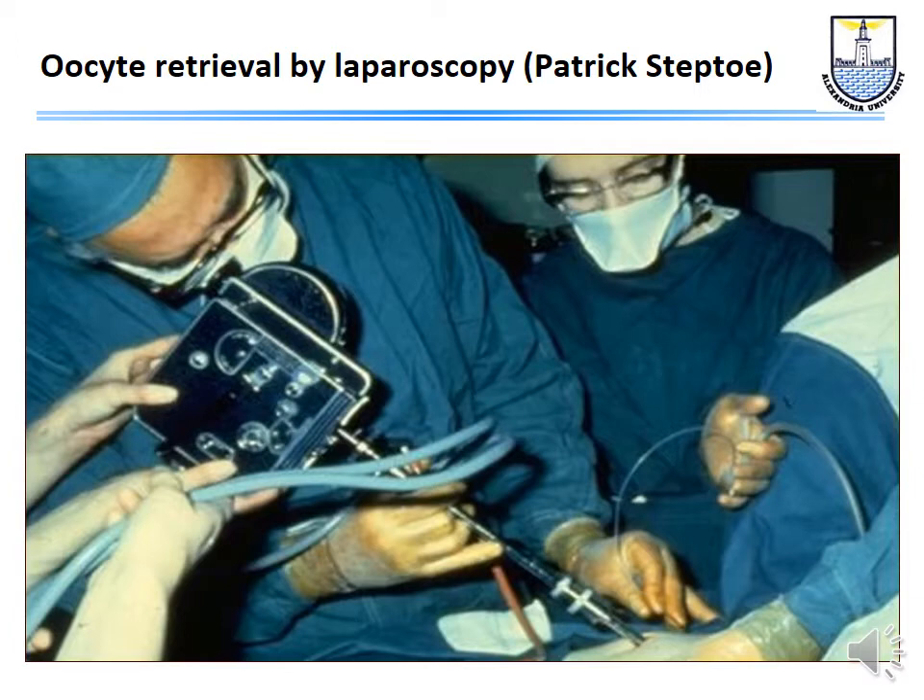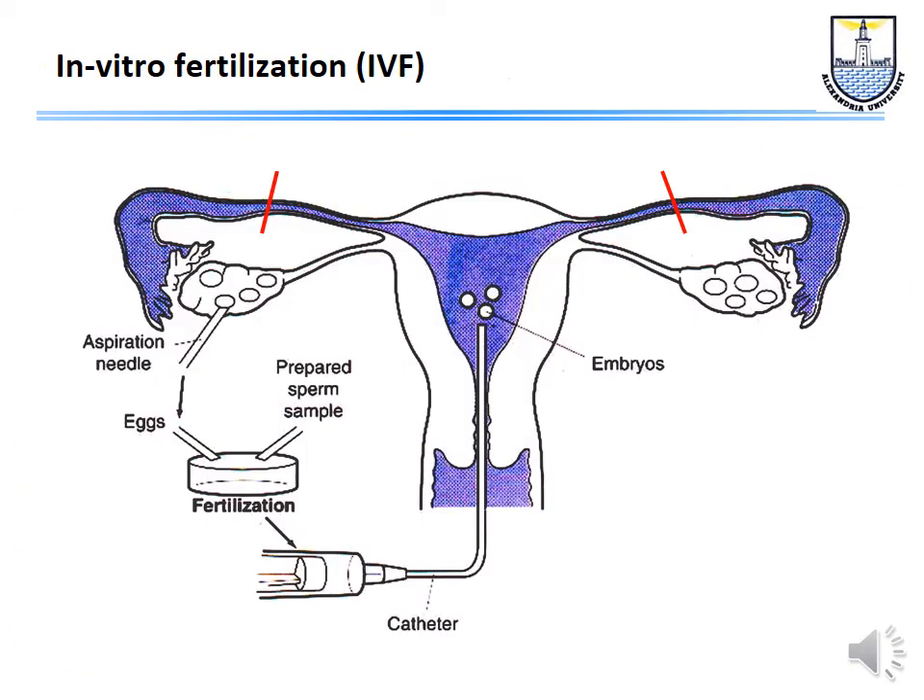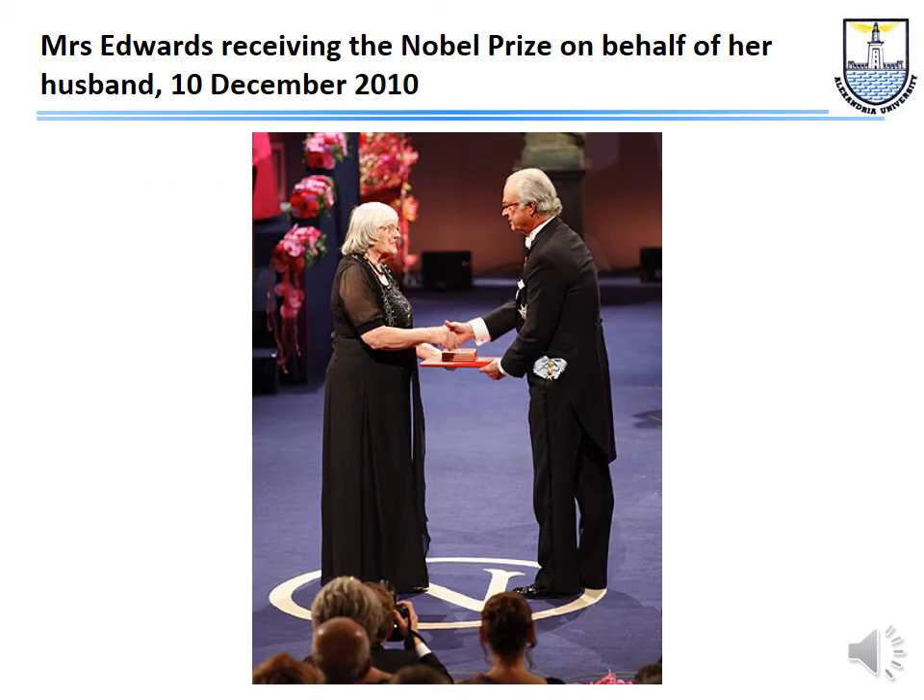These patients had blocked tubes. After the oocytes were collected, they were fertilized outside the body and put back through the cervix. Steptoe and Edwards tried to obtain funding from the Royal Medical Research Council in the UK, but were not successful. So they carried on doing this work at their own expense, starting from 1968–69. And then finally when they succeeded in 1978, everybody was excited. Today there are about 8 million babies born from this technique.